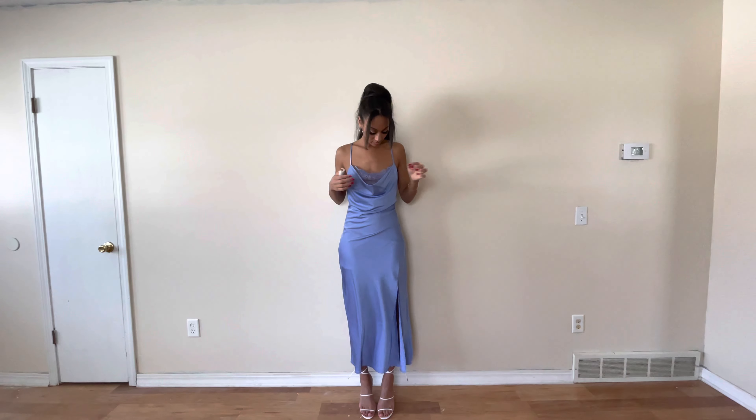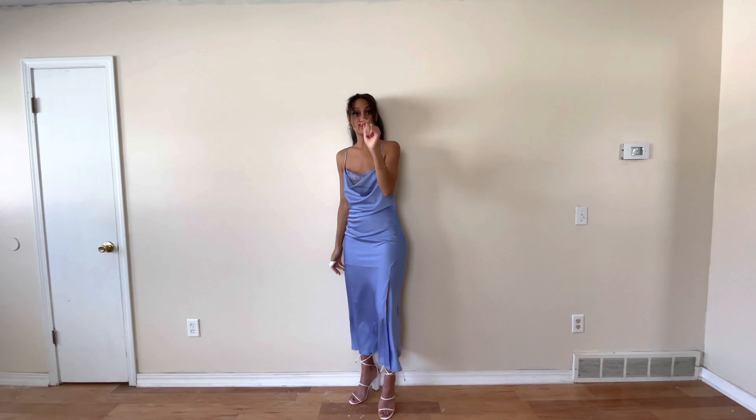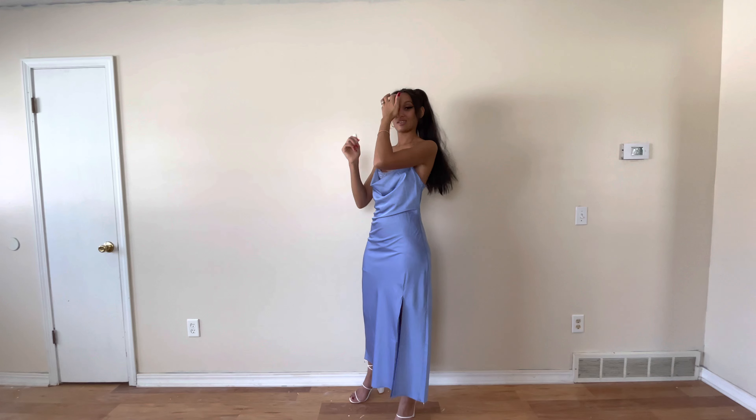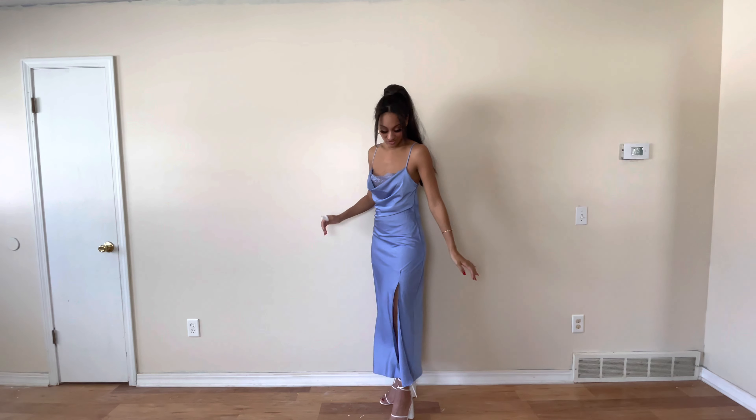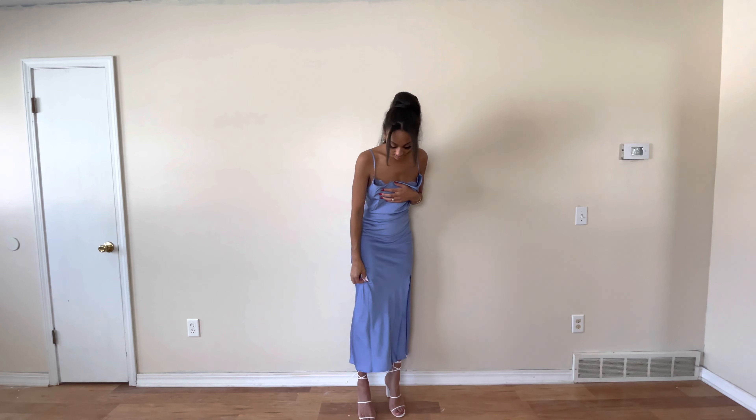This first outfit is from Princess Polly — I think this is the only shirt-skirt duo in the video; everything else will be dresses. It's Valentine's Day, so why are you wearing jeans or sweats? Just wear a dress. This is cute though, and the heels are from Pretty Little Thing.